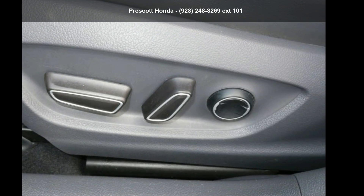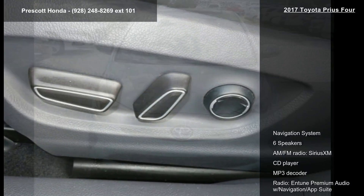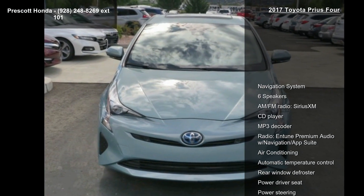Arrive in style with this Toyota 2017 Prius 4. This may be the set of wheels you've been looking for.